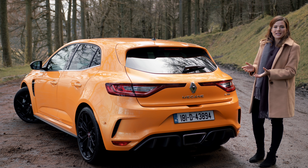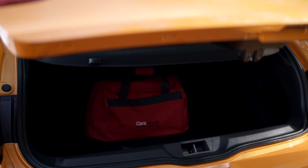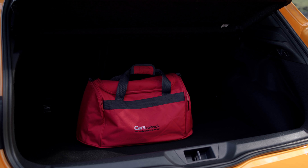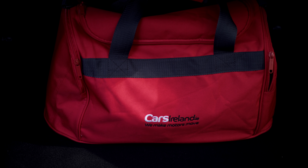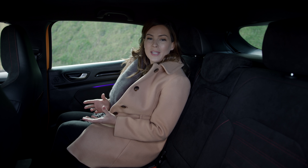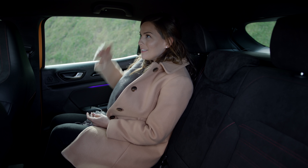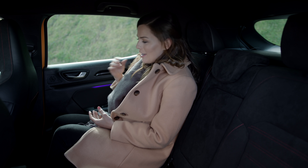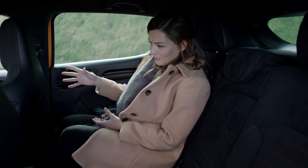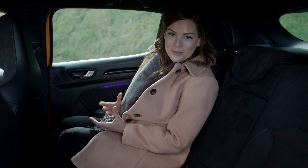While we're here we may as well tick off some of the boring stuff like boot space, and at 384 litres it's actually quite a decent size for a hatchback with more than enough room for the weekly shop and a good wide opening. Space in the back is again pretty typical for the class. I'm quite comfortable back here in terms of head and leg room — I'm 5'6 for reference — although those closer to 6' might find it a bit more of a squeeze.